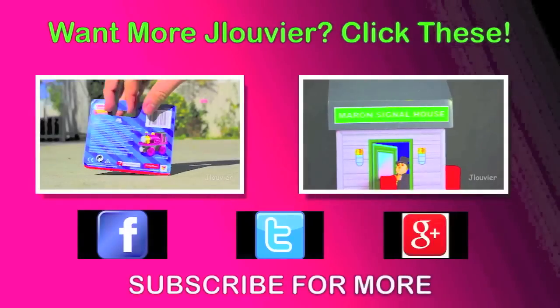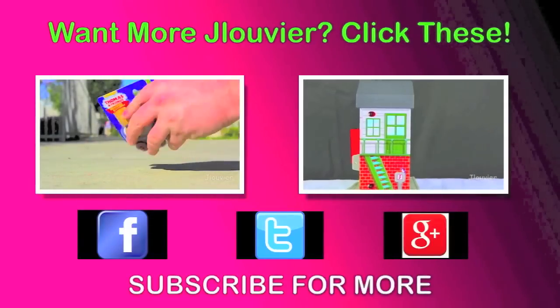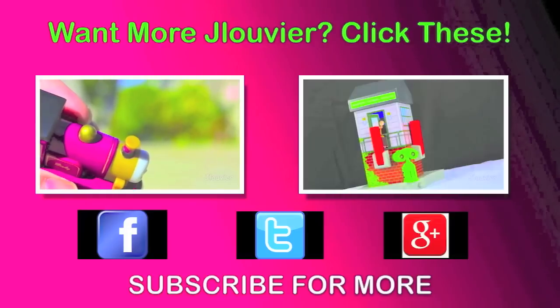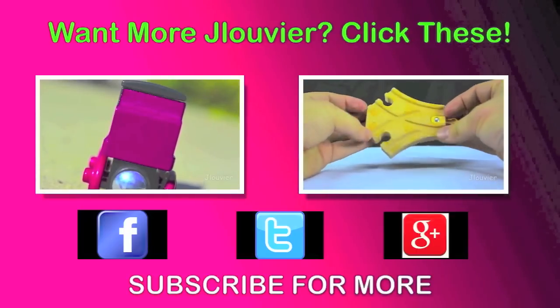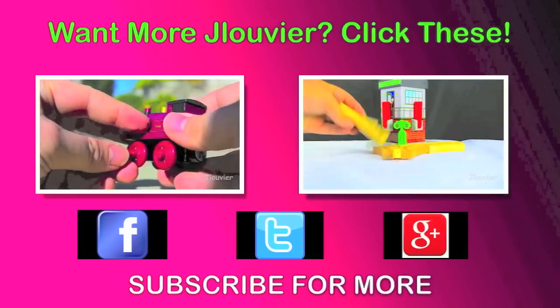If you like these videos, then click the link right here. My channel is family friendly with lots and lots of cheer. Don't forget I'm on Facebook, Twitter, and Google Plus, so hit that subscribe button — Jay Louvier you can trust. See you next month. Bye bye.